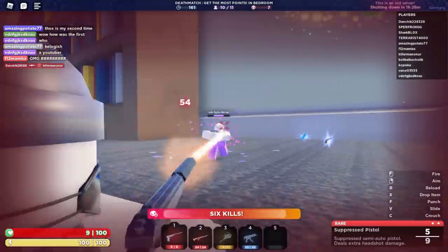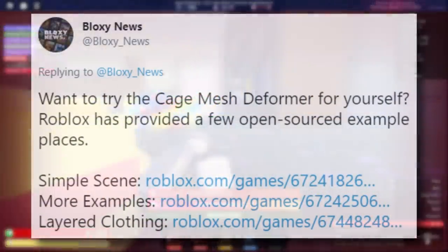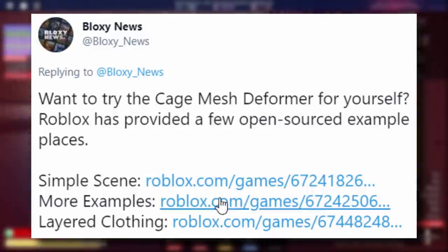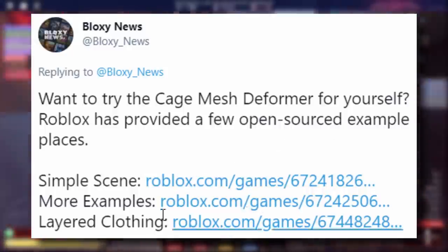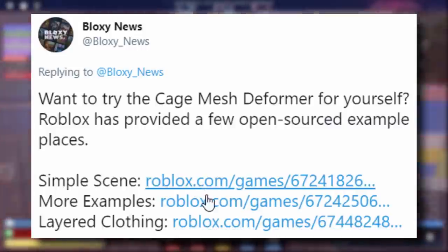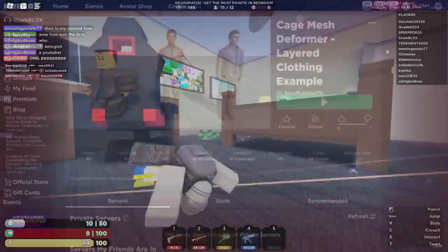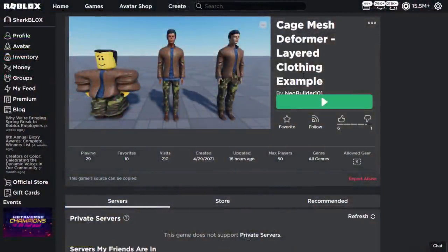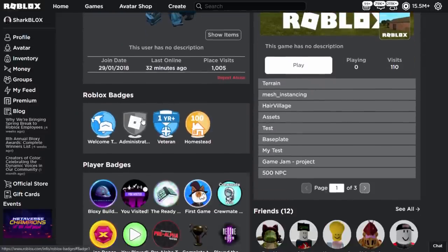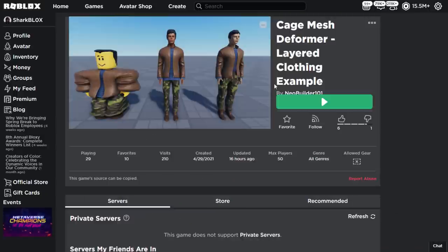Bloxy News also mentioned that Roblox has provided a few open source example places to try the cage mesh deformer. We're going to play the layered clothing one first because that's the most interesting. The first game is called 'Cage Mesh Deformer Layered Clothing Example,' made by NeoBuilder101 — who is actually a Roblox admin — so this game is legit.